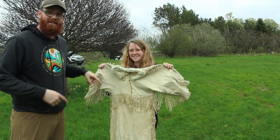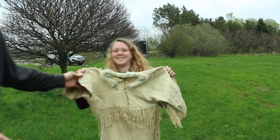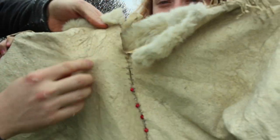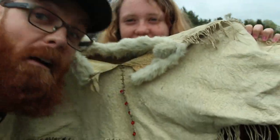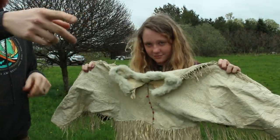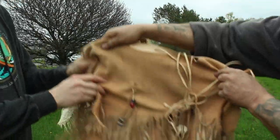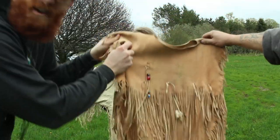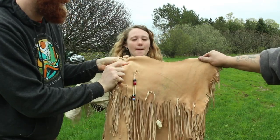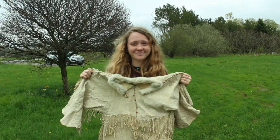Before we go, Jory wanted to show off what kind of stuff you can make out of brain-tanned hide. You can make clothes like this out of it — Neil's got like a three-hide dress. It's so soft — I was expecting it to be really stiff but it's super soft, like velvety. It's cool — velveteen, yeah.